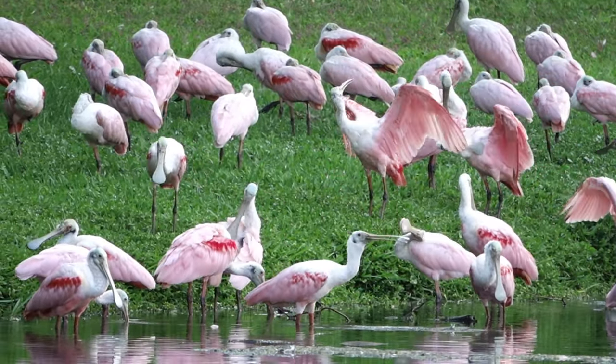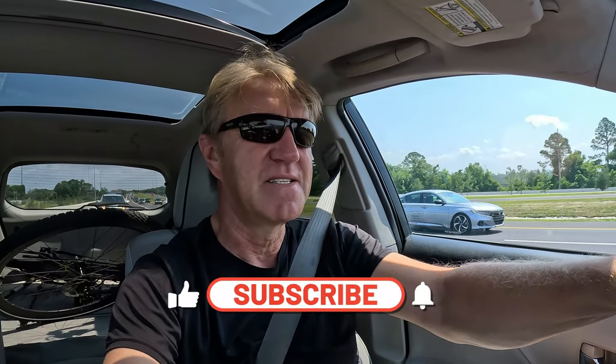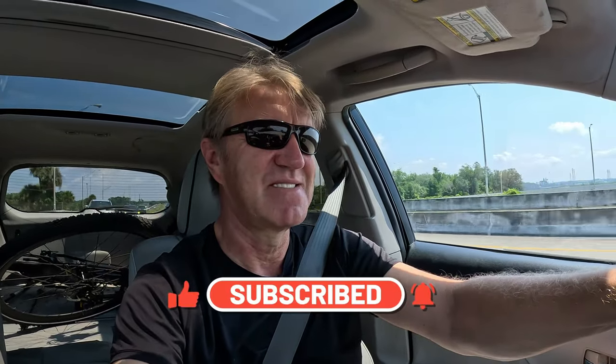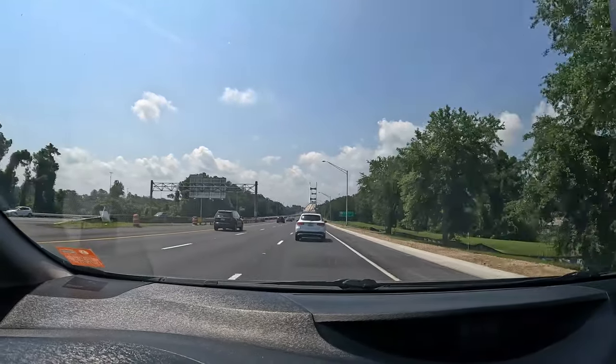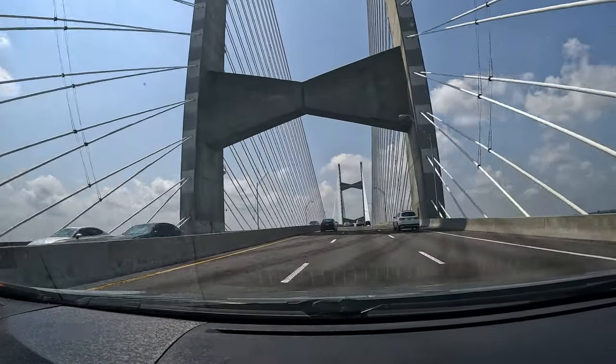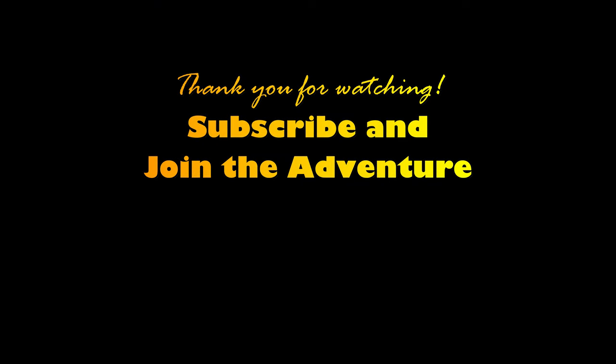All beautiful Spoonbills. Now I can head back home. I got the Spoonbills — that's what I was looking for today. If you're enjoying my video and you haven't subscribed yet, click that subscribe button. Subscribe and join the adventure. I'll see you next time. Bye.